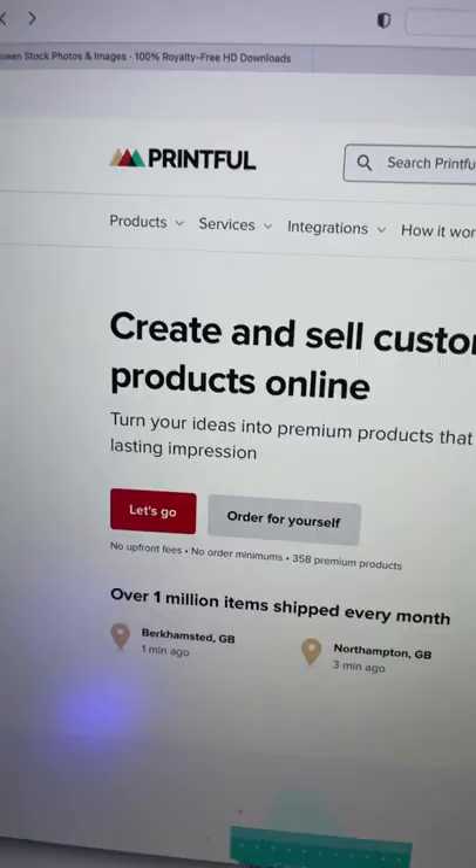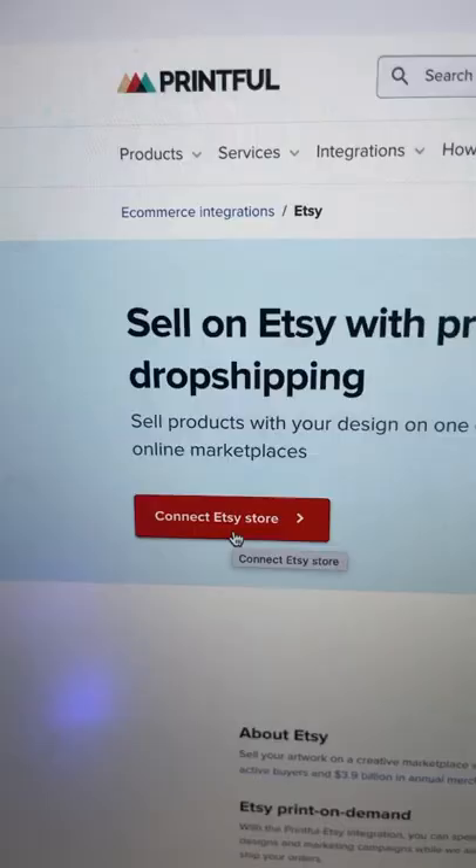Then head over to printful.com and create a free account. Upload your image onto a t-shirt. Then head over to etsy.com, create a free account, and click the button to connect your Etsy store to your Printful account.